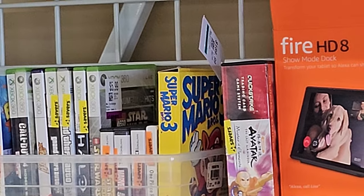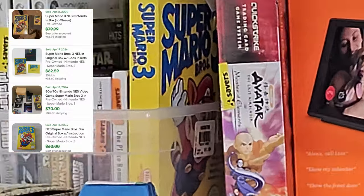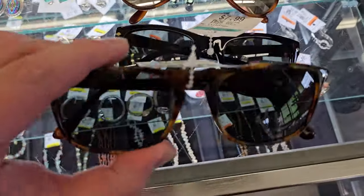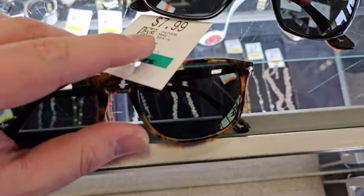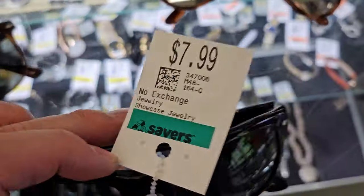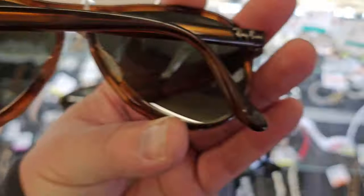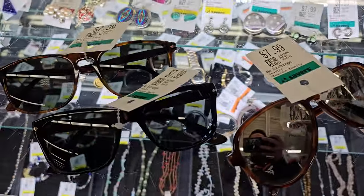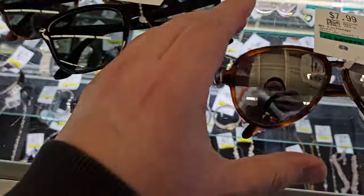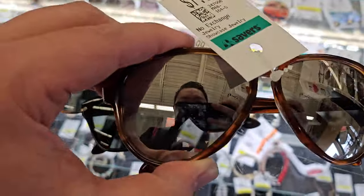Mario 3 — I think they want like $1.90 for it. Got these sunglasses — found three of them. First one is a pair of Persols, $8. Another pair of Persols, $8. And these are a pair of Ray-Bans for $8 as well. I think I'm gonna grab all three. Comps are probably like $40 to $50 on the Persols. Not sure on the Ray-Bans — they look vintage, so we'll do some more digging.